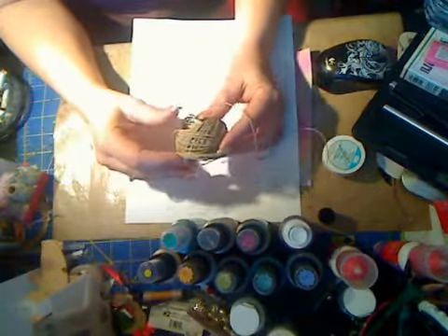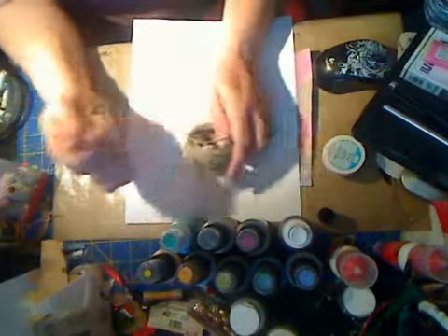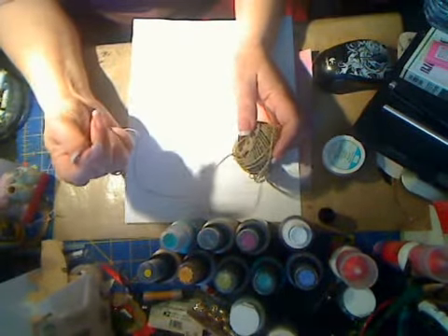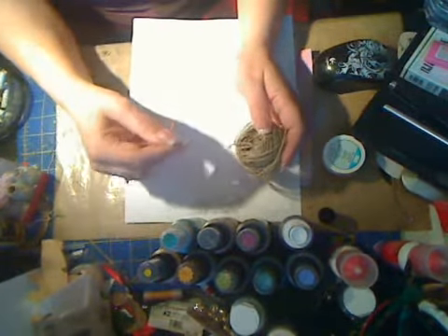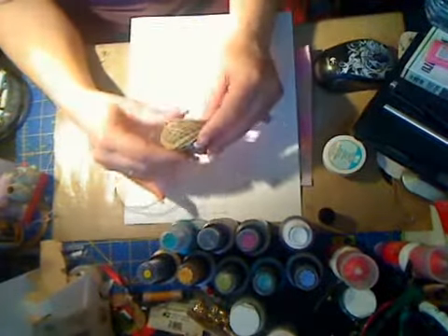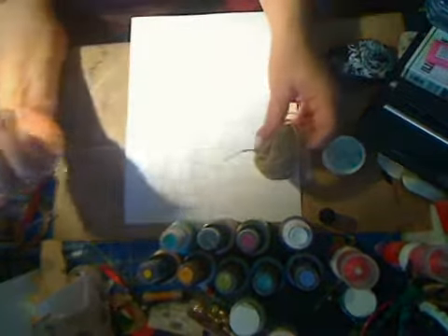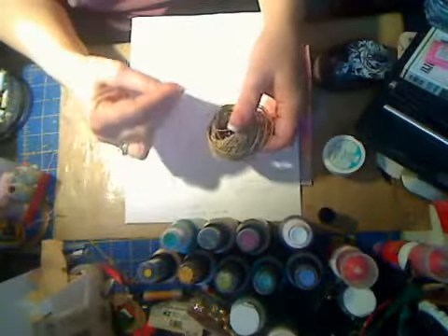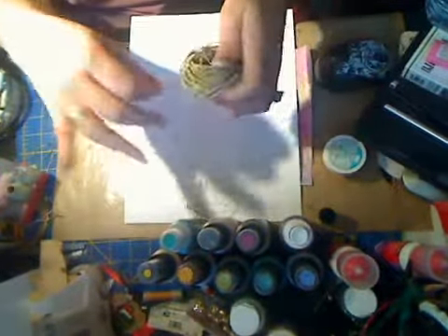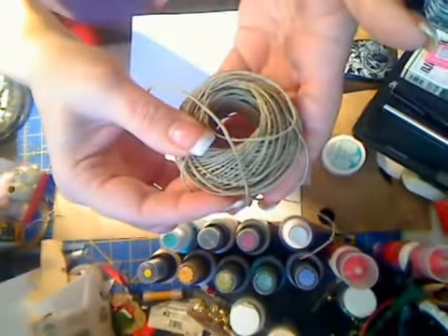I've liked this for several years and it's coming down to the end — some hardware store twine. It's actually mailing twine that I got at my grocery store. When I got it, it was a big roll, and I've had it for a number of years. I use it on almost every card I make. I really enjoy the look of it; I like that it's a craft color. I think it was only a couple of bucks. I'm trying to figure out a better way to store it, but that's all it is.